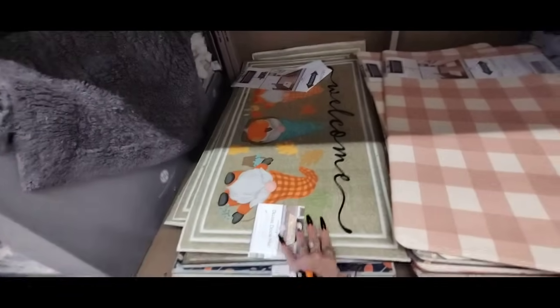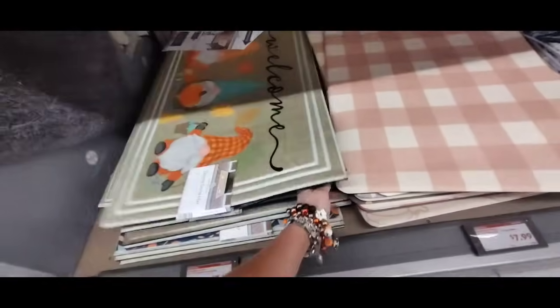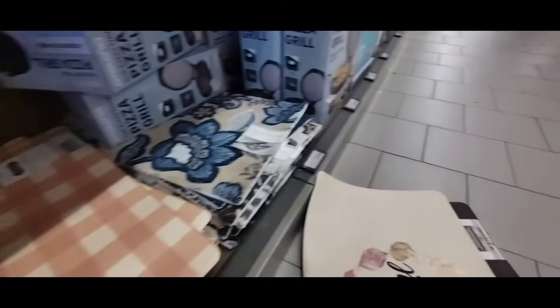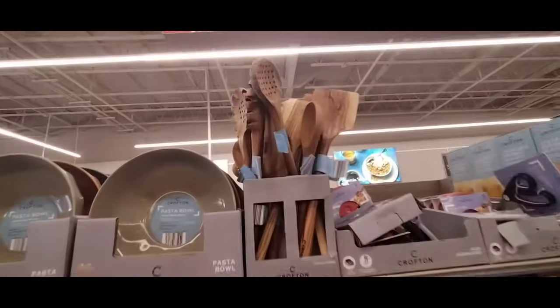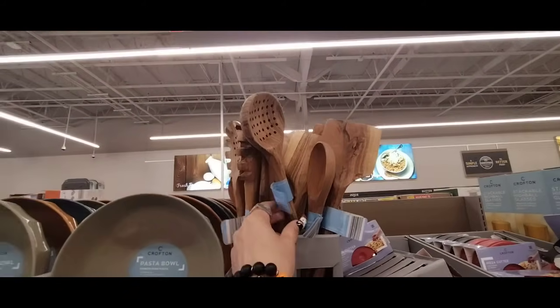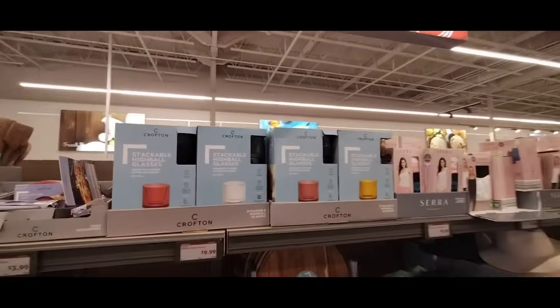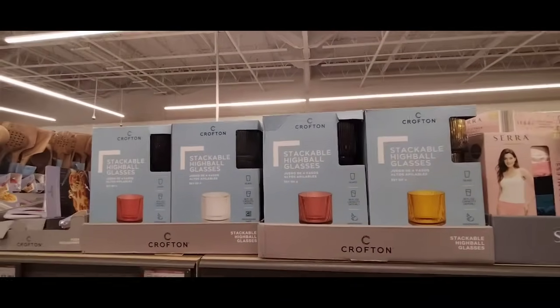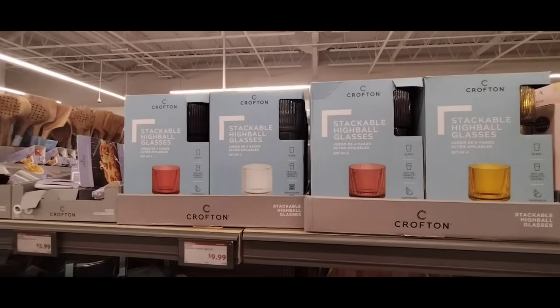And then we have the outdoor mats — Welcome — these are $7.99. This stuff is really heavy. I'm squatting and my legs are burning. We also have the Crofton acacia utensils — these are gonna be $2.99 each. We also have stackable highball glasses in golden, yellow, red, and clear — $9.99 for those.